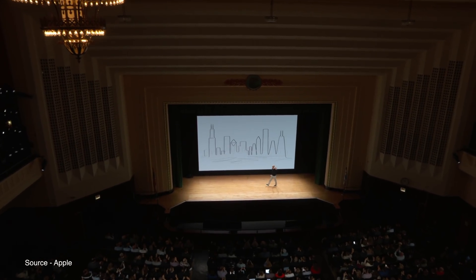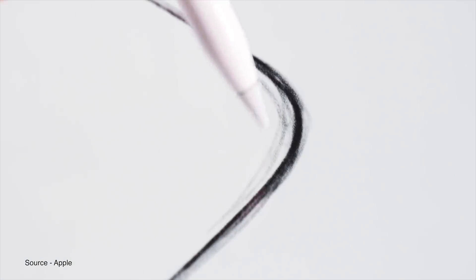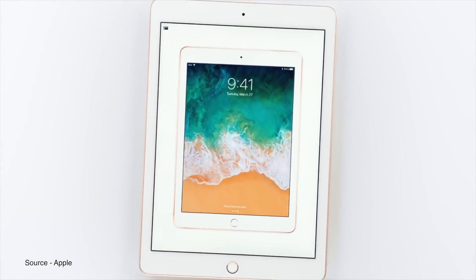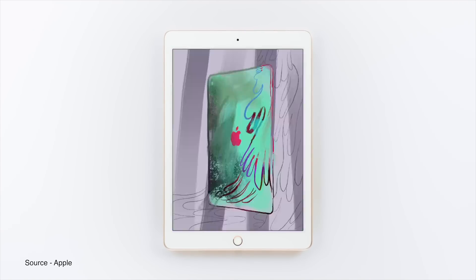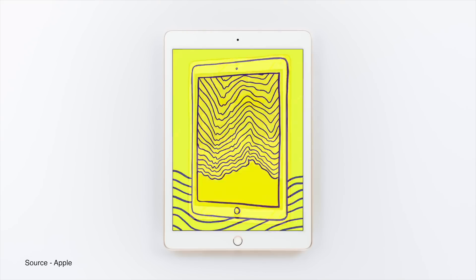Apple's education event has just wrapped up, sticking to its theme by announcing only educational hardware and software. The main attraction is the latest 9.7-inch iPad, which Apple describes as the most affordable iPad yet. The main difference from the previous model is that it is now compatible with the Apple Pencil and was designed for powerful AR applications.